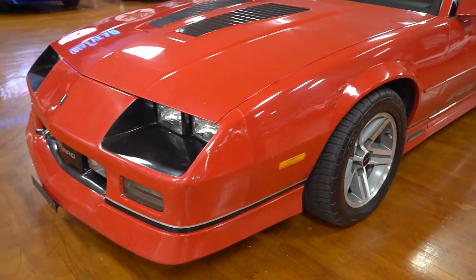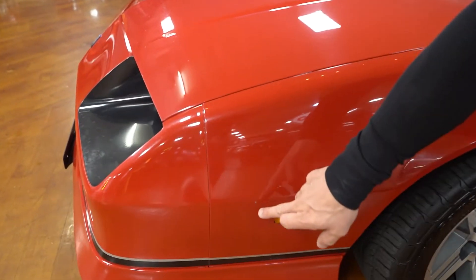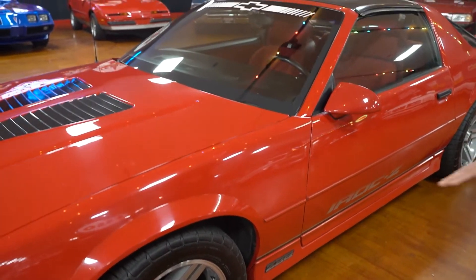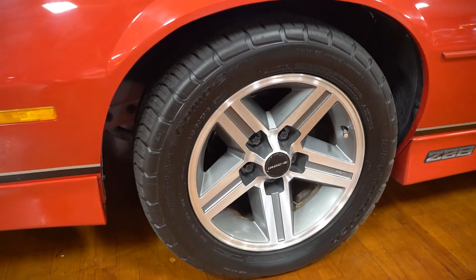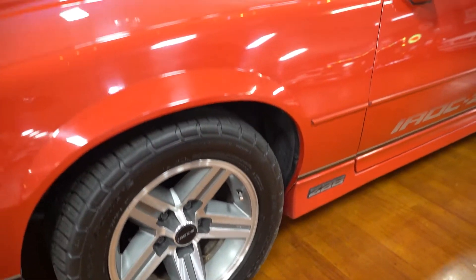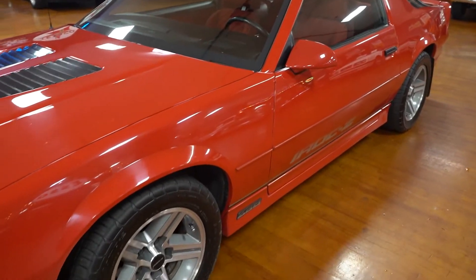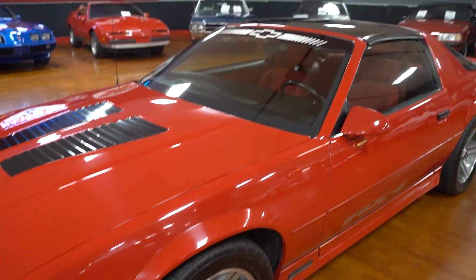Paint on the driver side front fender is in pretty good condition. Again, you have slight chips, however no blistering, fading, or cracking in the paint itself. BFG radial tires. The IROC Z wheels are in pretty good condition — you'll be able to see those in the still photos as well. I don't see any rust or oxidation on the driver side wheel; we'll take a look at the other three as we go through the video.